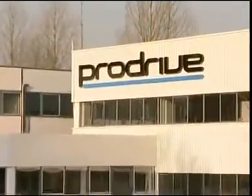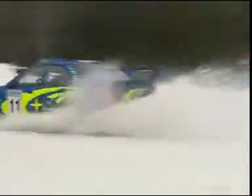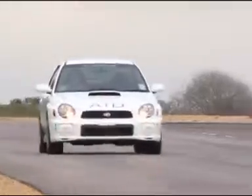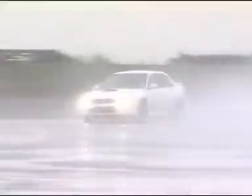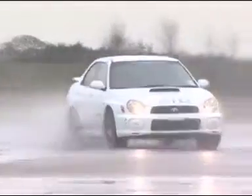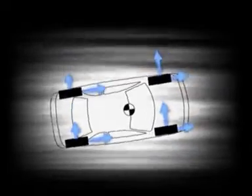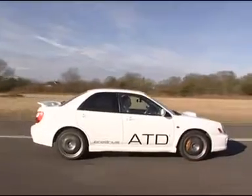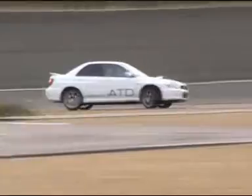ProDrive is the world's leading motorsport and vehicle technology business and the name behind the Subaru World Rally Team. Now it has brought rally-inspired technology and skills to road cars through a system called Active Torque Dynamics. ATD uses the driveline of a vehicle to help steer it where the driver wants by pushing torque between the front and rear axles and from side to side. This allows a car to have the best combination of high speed stability and low speed agility.